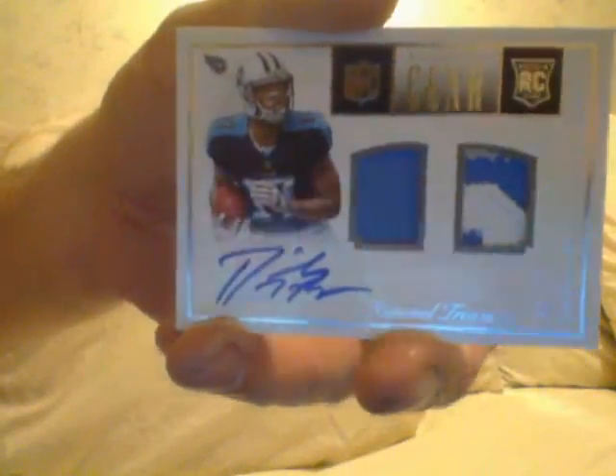Then you have an autograph patch of Odell Beckham, and then you have a Jeremy Davis of the Giants autograph — nice. Again, not a star, but he's my Giant, so it's okay. And the next is a nice card: an Andrew Luck autograph, on card, number 1 of 25.